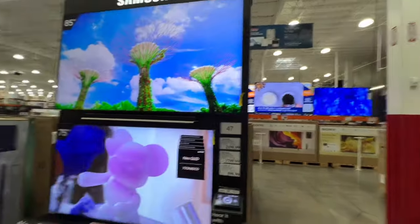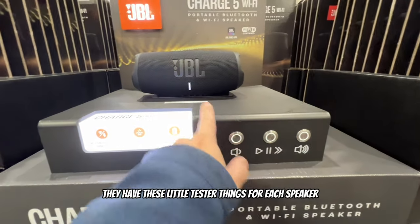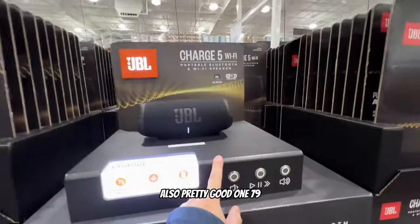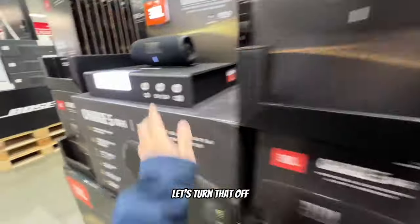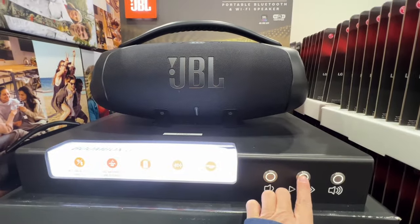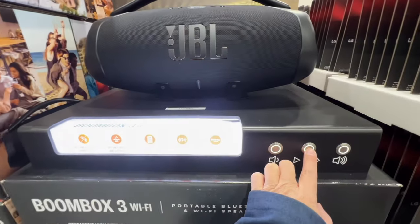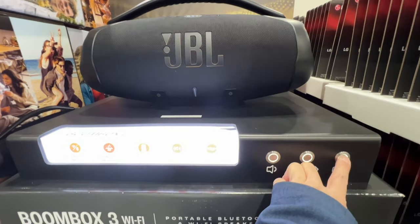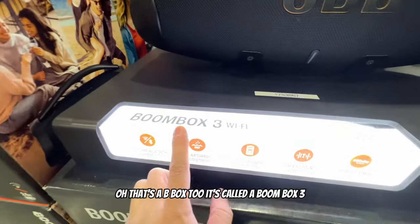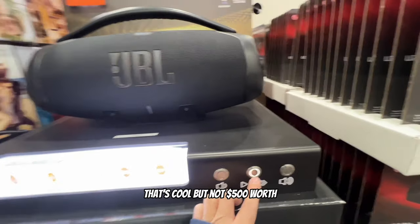They have these little tester things for each speaker, which is pretty cool. There's one for $179 - that's expensive. Let's try this big one, it's like a boombox. That's pretty cool but not $500 worth - not at all.